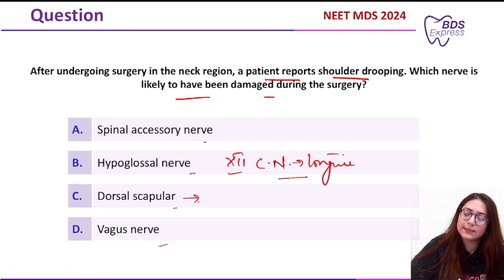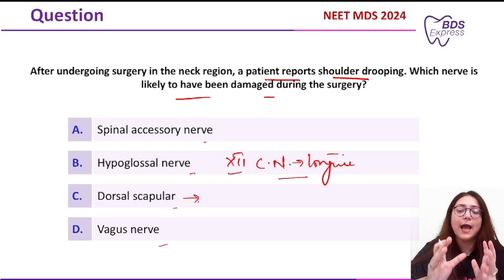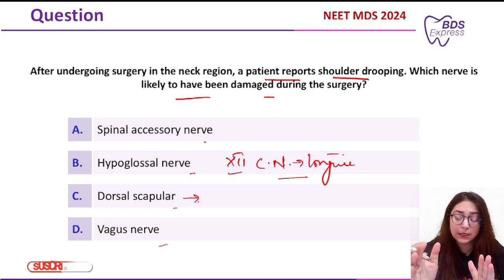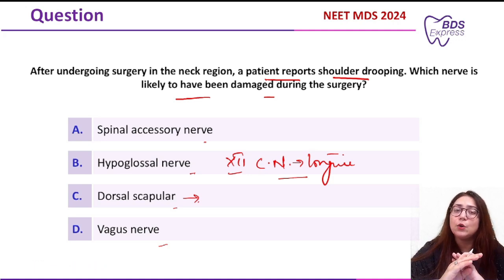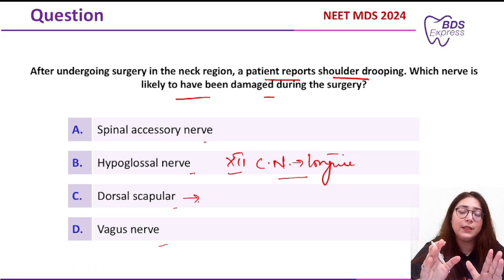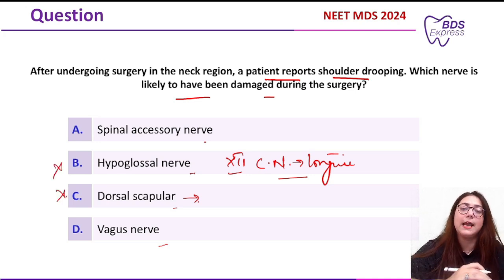Next is the dorsal scapular nerve, which supplies the scapula — specifically the rhomboid major and rhomboid minor. Injury to this nerve leads to improper positioning of the scapula, but it is not associated with dropping of the shoulder. So both hypoglossal and dorsal scapular are ruled out.